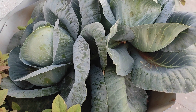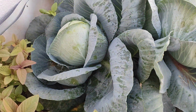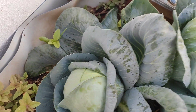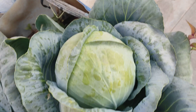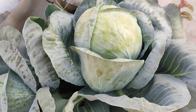I showed these cabbages 20 days back from our harvest garden. These cabbages are now ready for harvest. We harvest it this week whenever we want it. You see how big it has grown — it is so big like a football.